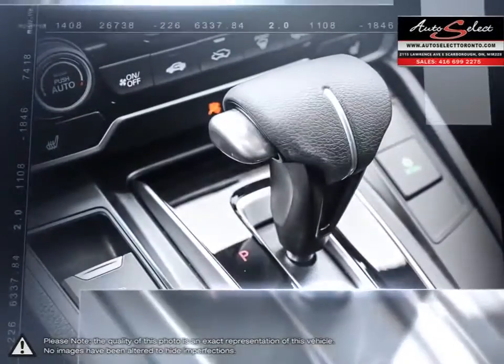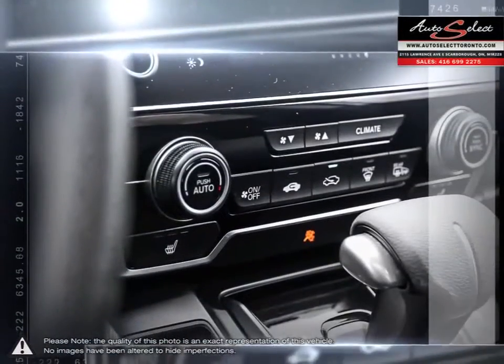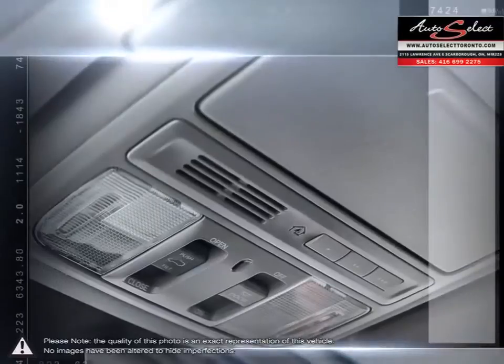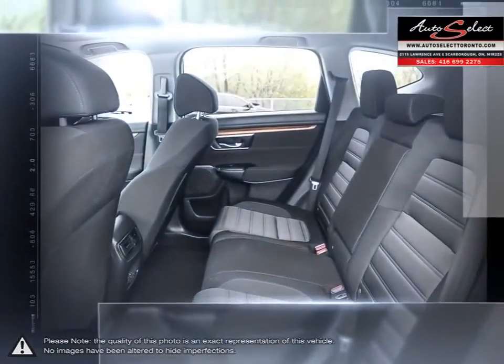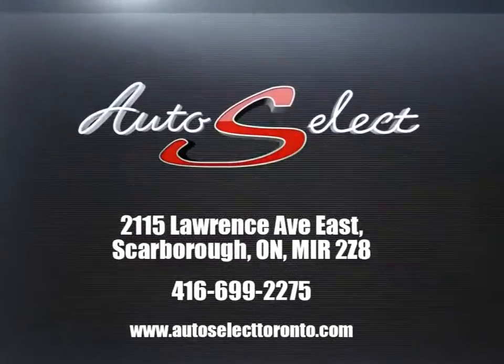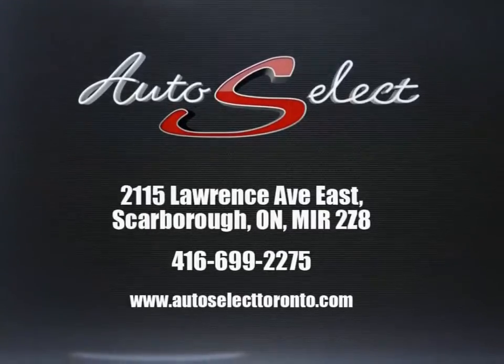We have the financing resources that can help meet your needs. Please browse our online inventory, schedule a test drive, and investigate our creative financing options. You can also request more information about a vehicle using our online website or by calling 416-699-2275.